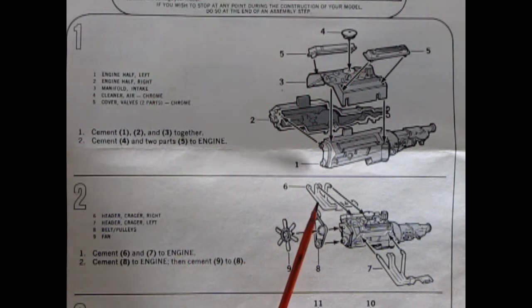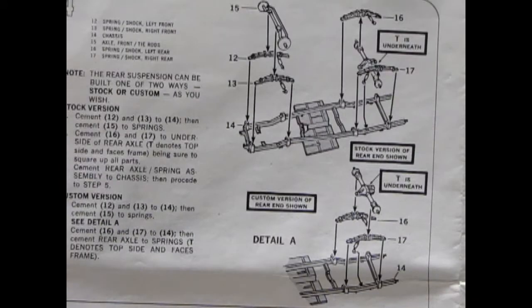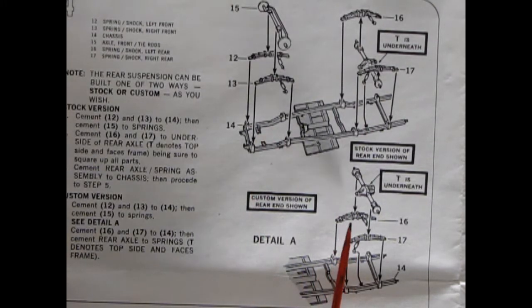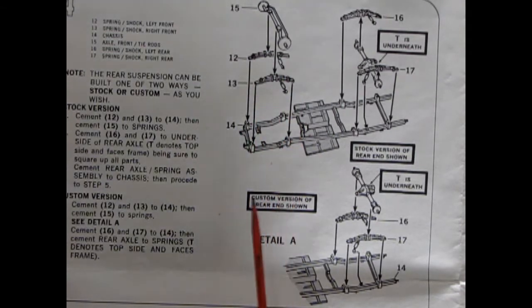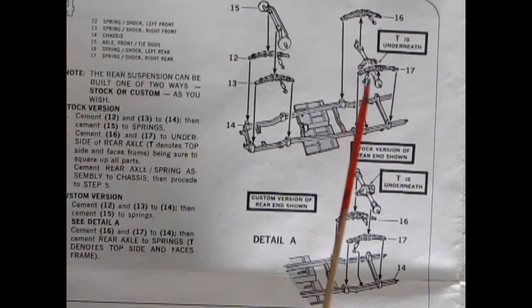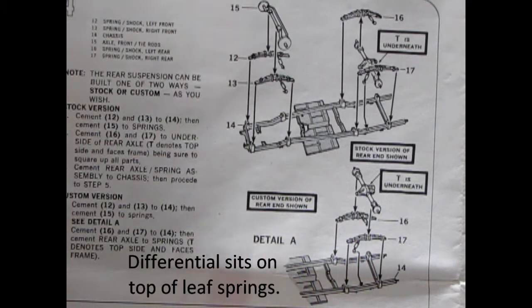In the second panel we can see the exhaust manifolds with the fan belt pulley and alternator, and the clutch-powered fan. The rear axle and differential are very straightforward — basically a one-piece with little knobs on the end for attaching the wheels, with the back of the differential popping into place. Panel four shows the undercarriage going together. You can build this either stock or custom, which is just higher rear springs in the back. We've got a beam style front axle, leaf springs and shock absorbers, as well as the frame.